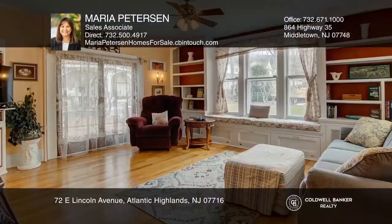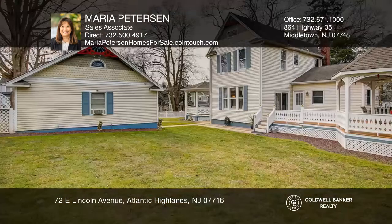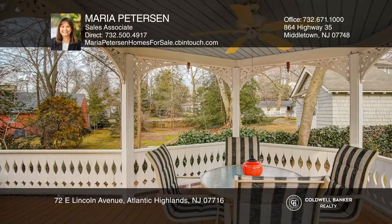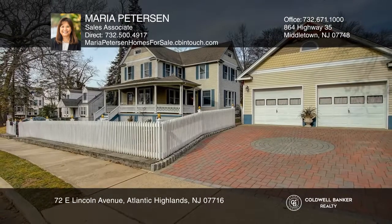You will fall in love with this 1900s Victorian home restored to its glory and to fit today's lifestyle. This 3-bedroom, 2-bath home has a wraparound front porch with mahogany floors, a newer Victorian staircase, a kitchen surrounded by a family room, a deck and a gazebo, plus a detached heated 2-car garage. See it today with Maria Peterson.